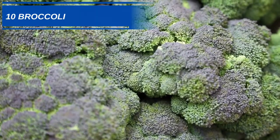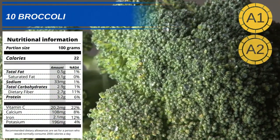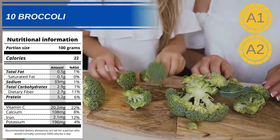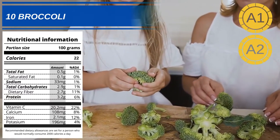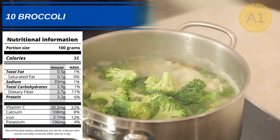Number 10: Broccoli. Broccoli can be eaten raw or cooked and is packed full of anti-aging nutrients. With high quantities of vitamin C, it can help promote the production of collagen, which is vital for plump, firm, elastic skin. Please remember though, the longer you cook broccoli, the less nutritious it becomes.